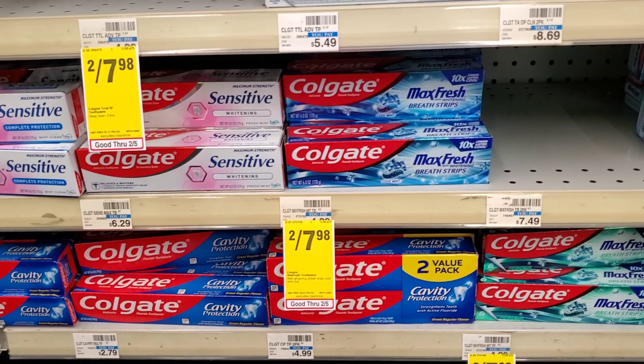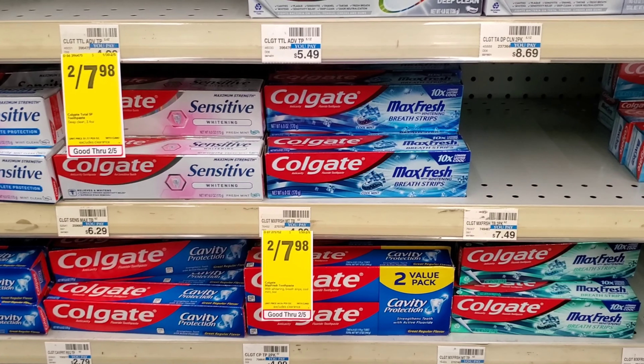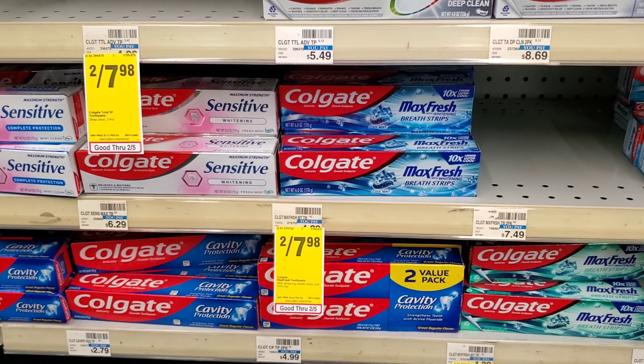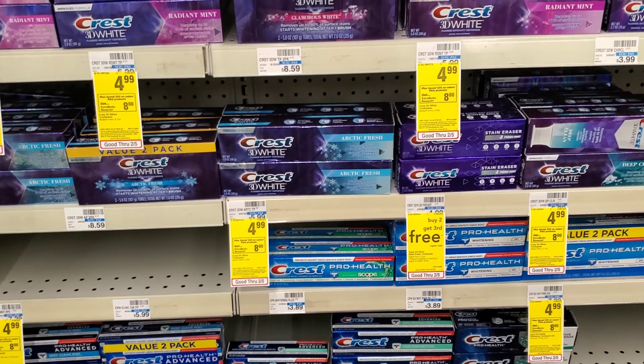Moving on to Colgate — it's two for $7.98 this week. We have a seven-dollar-off-two digital, making it 98 cents for two. Just make sure you grab the ones tagged two for $7.98. I'm grabbing two of these right here.